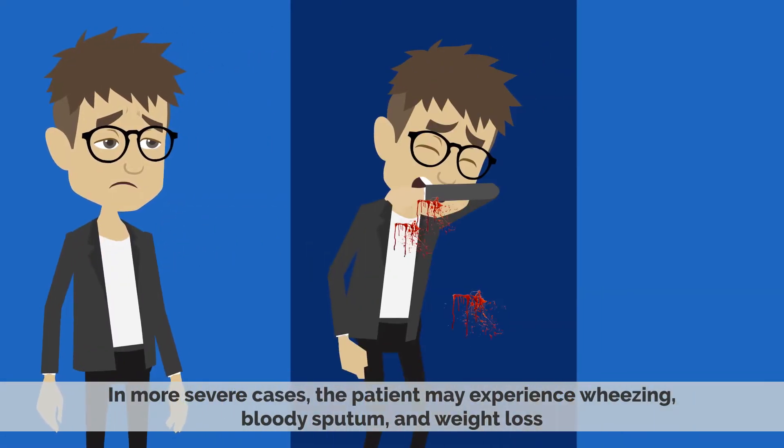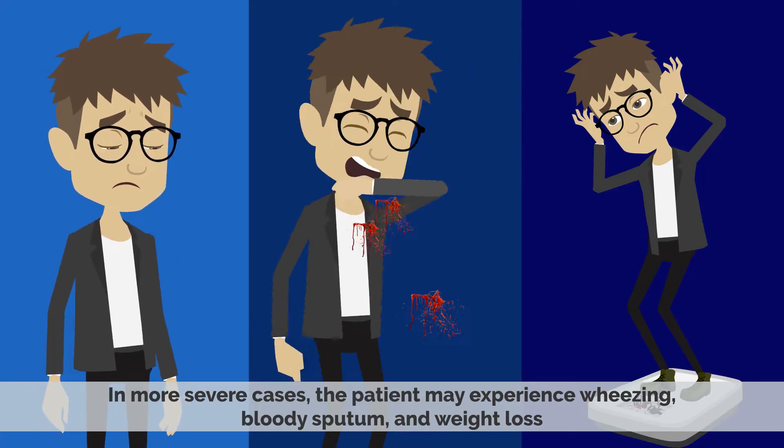In more severe cases, the patient may experience wheezing, bloody sputum, and weight loss.